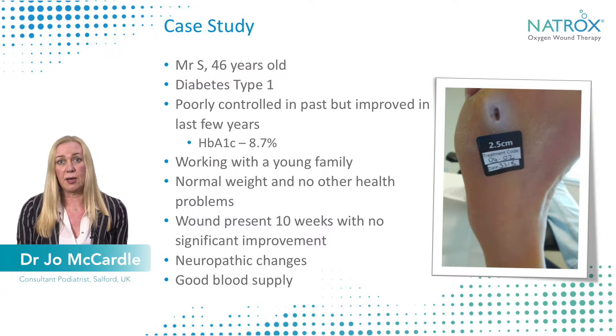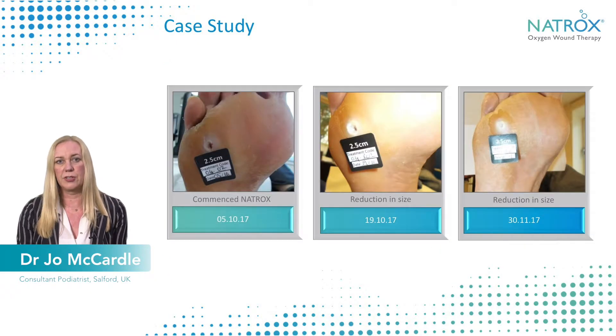As you can see from the wound, it was quite deep — it wasn't probing to bone and there were no signs of bone infection, but it was static with no improvement happening within the wound. If you look through the progress in the wound across the different time scales through the period of the study,